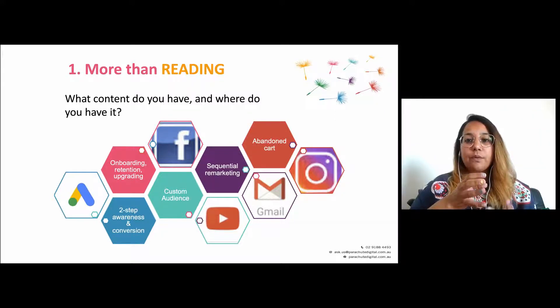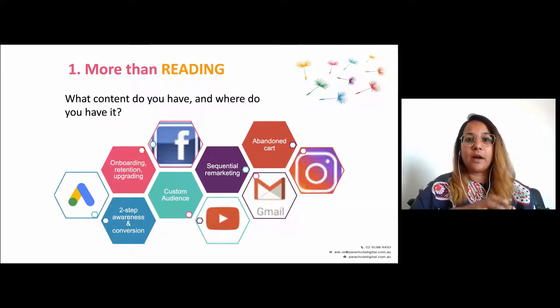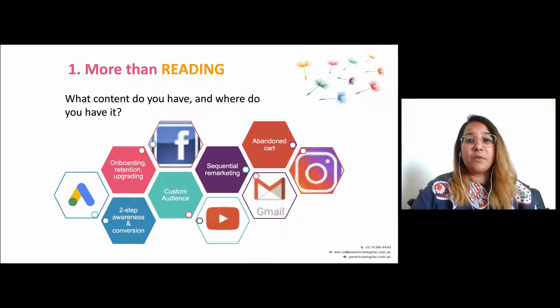It's about being supporter-centric, learning where your supporters are and how they engage with content. If you think about yourself — not everyone likes reading long emails, not everyone likes reading emails at all. Some people like watching videos, some people listen to podcasts on their walk. It's really about shifting away from the traditional 'read more, take an action' and making your journey more than just reading.